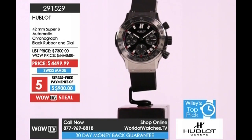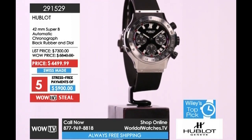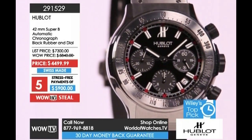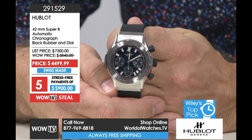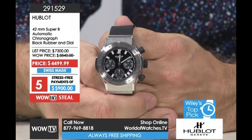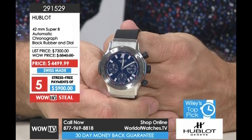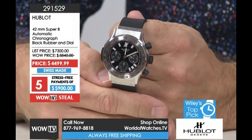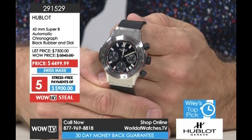This jumped right out of the vault onto my wrist. And then I noticed the security guard jumped out of the vault right onto you. Would you like a high-end timepiece at a ridiculously low price? Because here is a $7,300 Hublot.